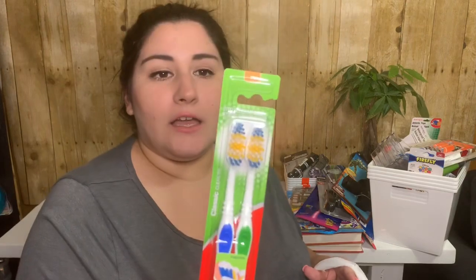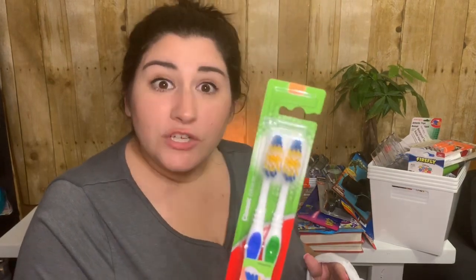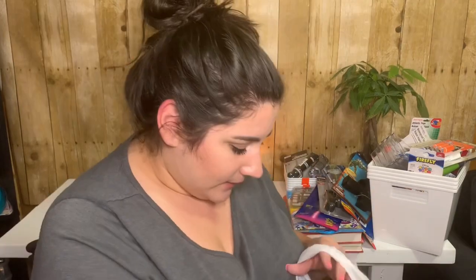We got another pack of Colgate Classic Clean toothbrushes — just a two-pack. I love having these on hand, especially when people come over. And then I got a bow with an alligator clip — just a plain pink bow, which I thought was pretty cool.